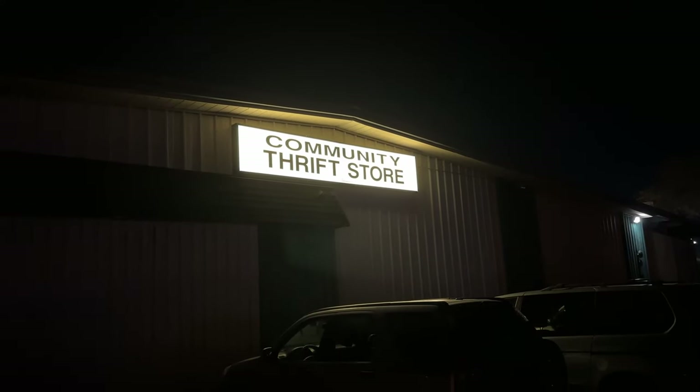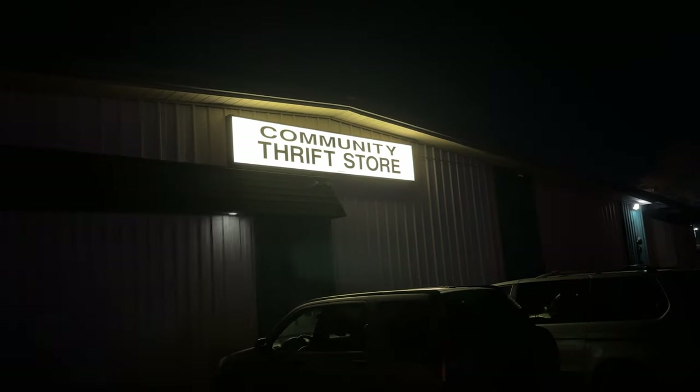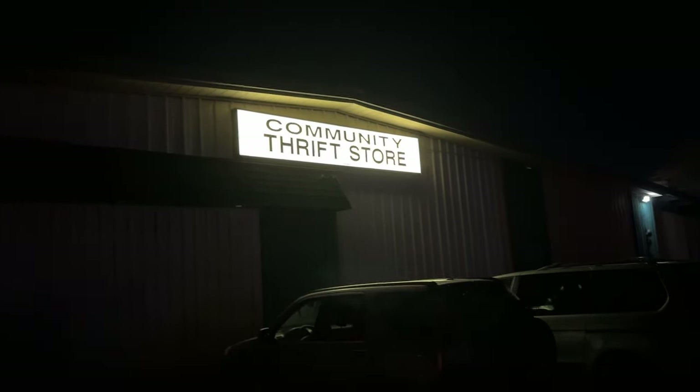This shit is low-key ominous as fuck. Kind of spooky. I've never been here at night. This shit's wild, it's so dark.